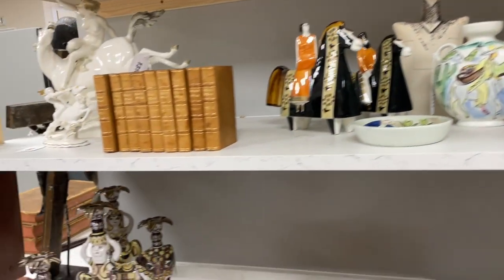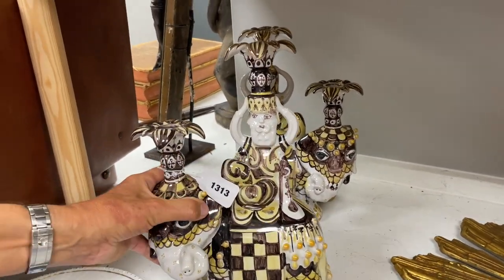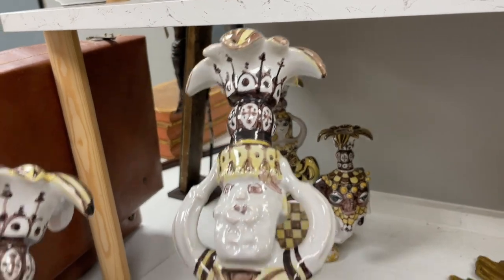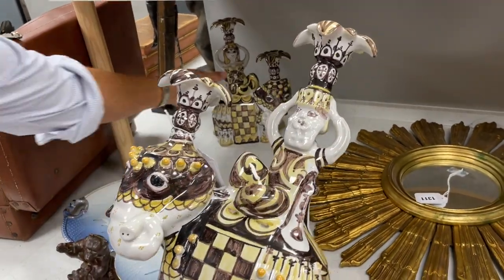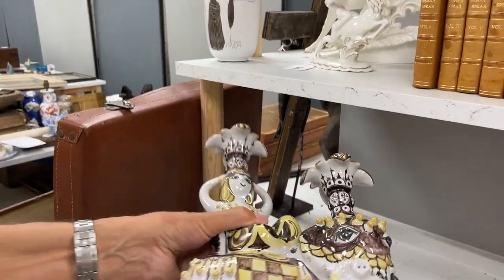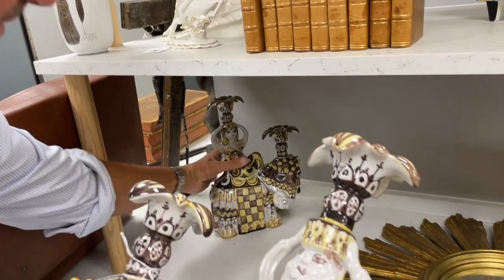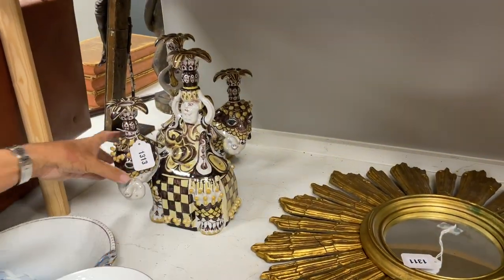There's a bit more Bjorn Wimblad — this is fun. Aren't they wacky? Lot 1313. They're so over the top as to actually be quite fun. Really quite cool — look at her expression. She's great. It's just kind of comical, isn't it? They're really fun — they're kind of candelabra, technically, with more than one hole.